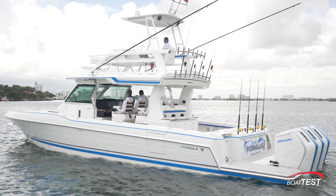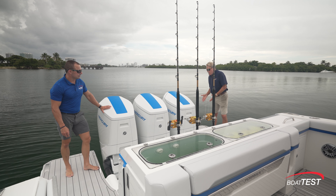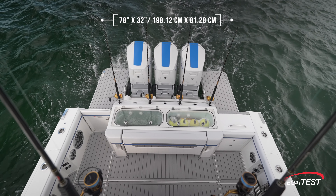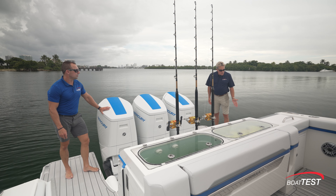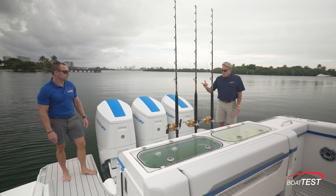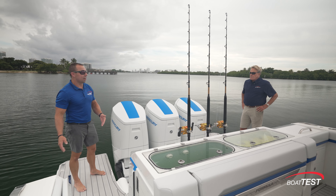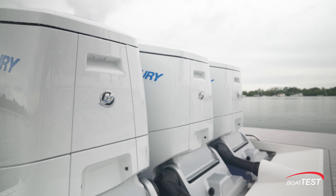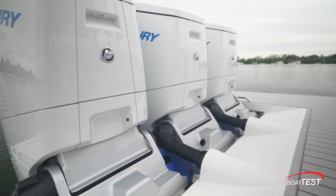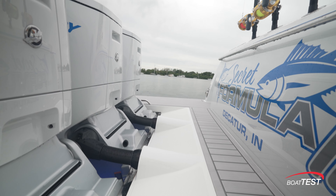Let's kick off our features presentation off the big platform under my feet — 78 by 32 inches, mighty long, mighty wide. Behind me is a dive ladder, and you have your shore power plug-in. On the other side, there's that large platform as well, and a lot of that is owed to the Mercury 600 engines — because they're positioned closer together, giving more room for a larger swim platform.